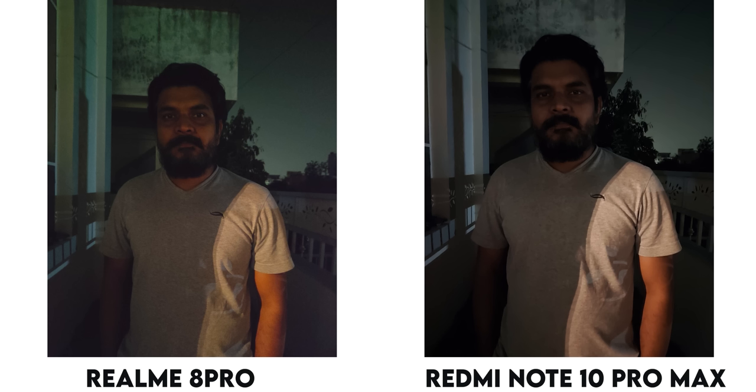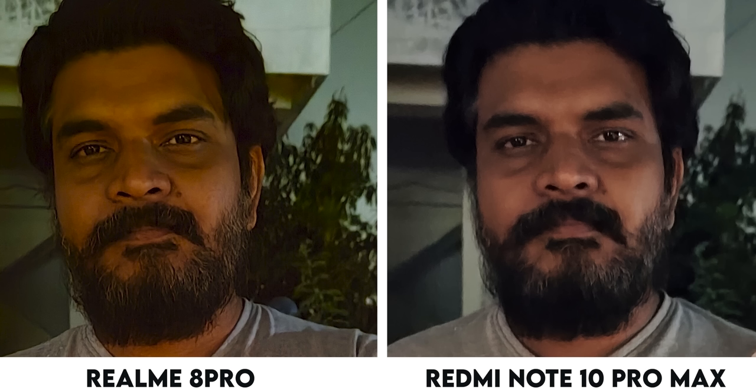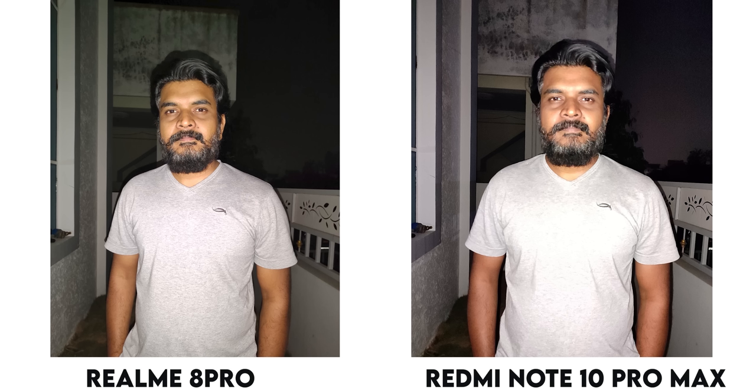In Night Mode, the Realme 8 Pro captures more light and the complete light can be captured. With the Redmi Note 10 Pro Max, the lighting is not perfect, but in zoom you get better details in night mode. The flash on the Redmi Note 10 Pro Max is a little bit harsh.